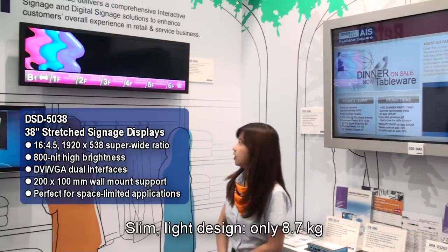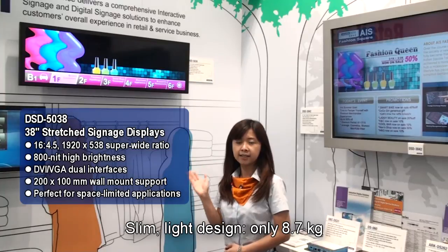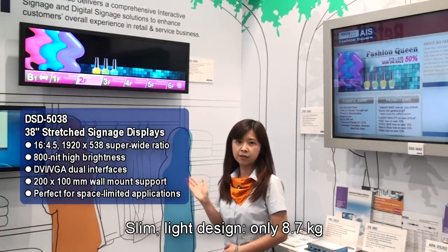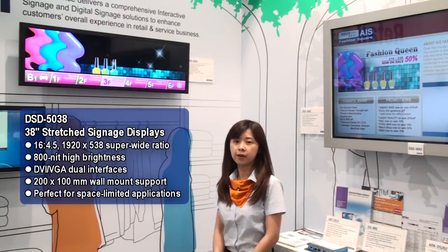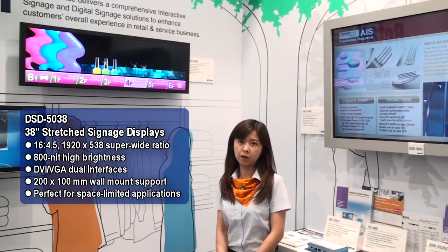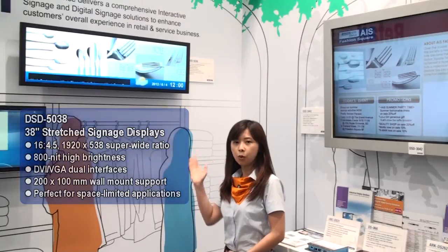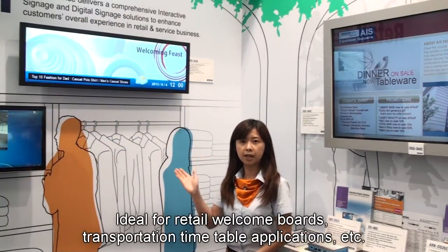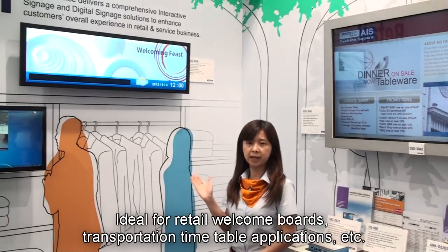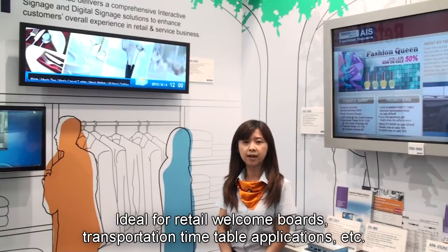For the mechanical design, our design is based on a slim and light approach. It's only 8.7 kilograms with a very slim thickness. By using the VESA mounting hole of 200 by 100 millimeters, you can easily integrate it into a wall or ceiling, making it ideal for retail, welcome board applications, transportation timetables, and more.